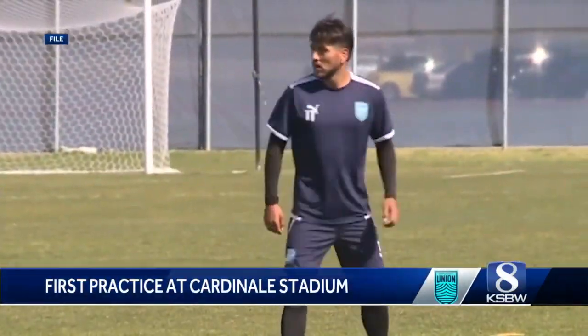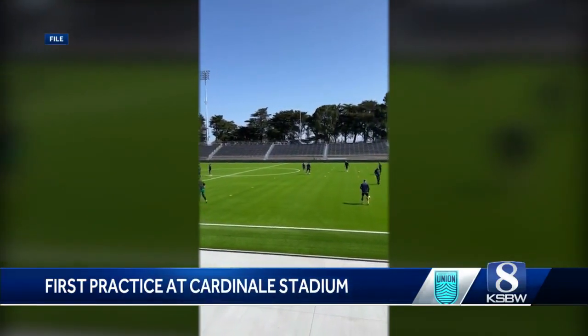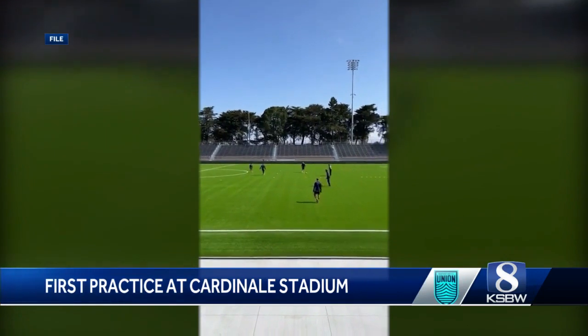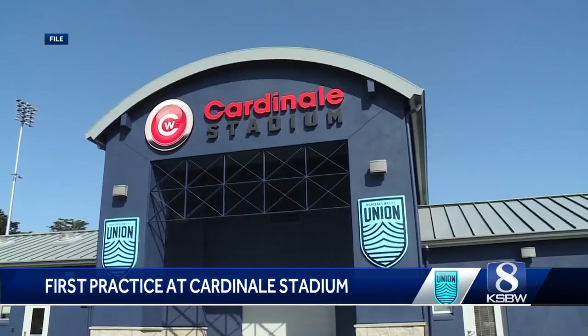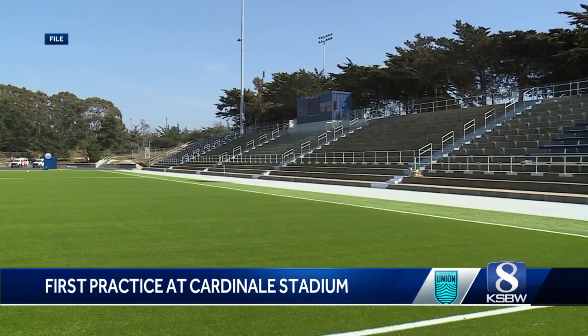Monterey Bay FC is still fairly new — it was founded last year. It originates from Fresno; however, the owner was unable to find a soccer field there, so he dissolved that team and found one here in Monterey Bay. This team, this stadium, and the match on Saturday are historic.